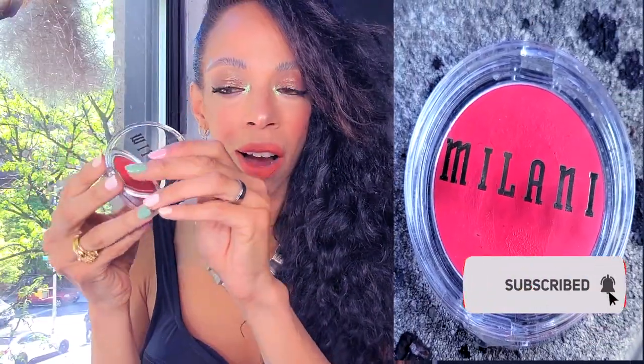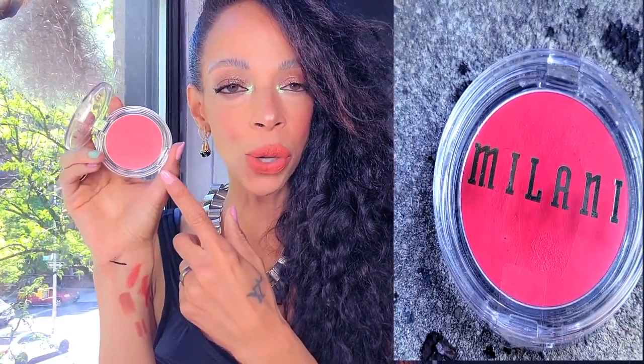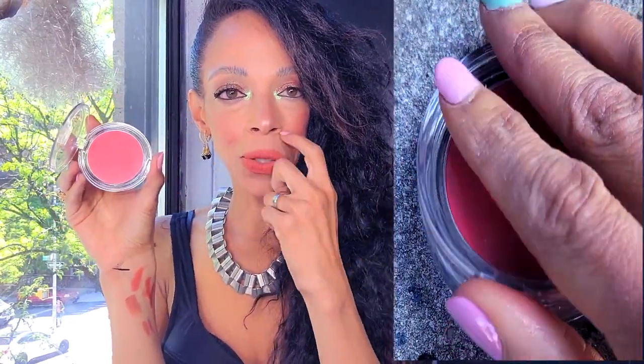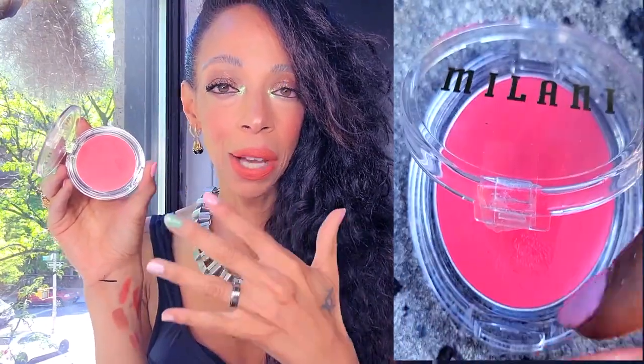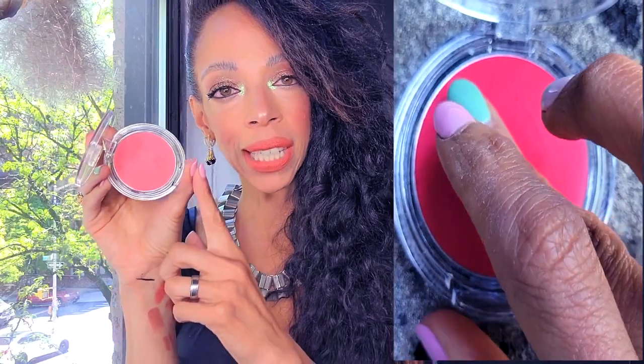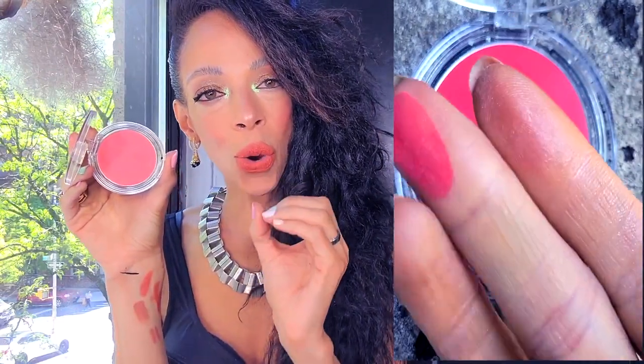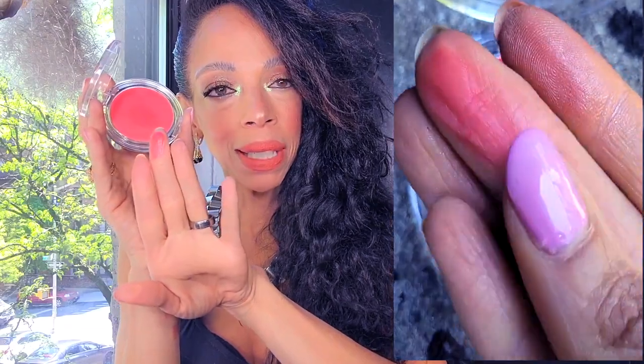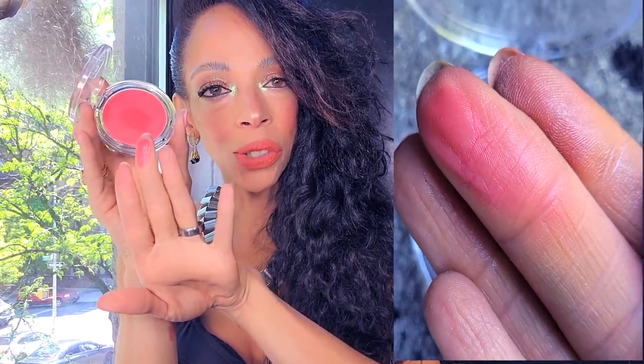Next, because cream cheeks are in full swing, I wanted to try this color by Milani. I was like oh my god — I can't wait to have a little more of a tan to wear this color because I feel like that's how it's going to work on me. This one is in the color Cheek Kiss and it's like a bright coral pink, so pigmented and beautiful.